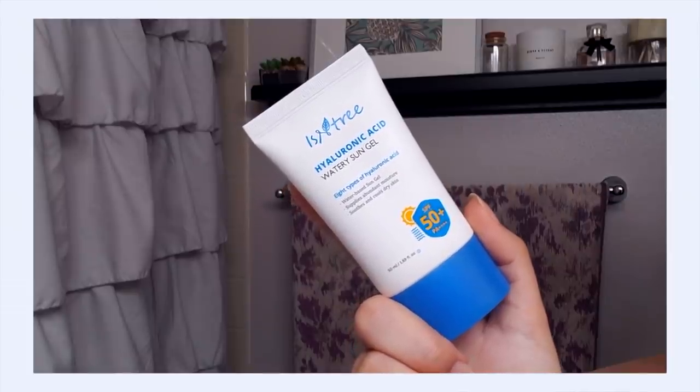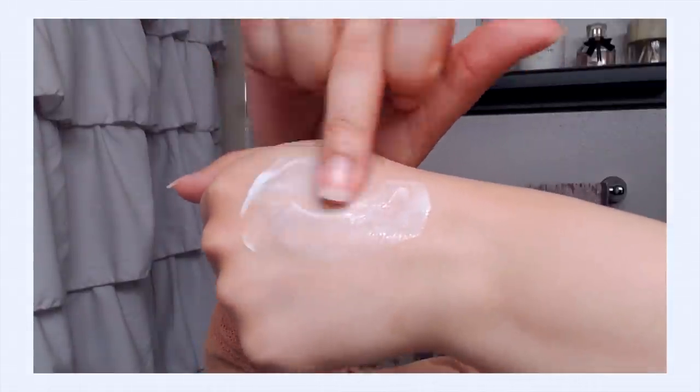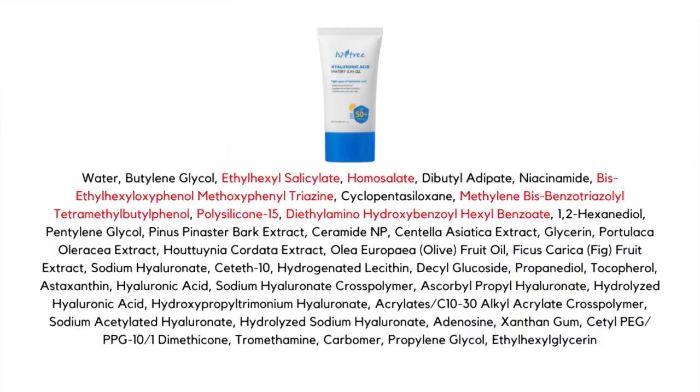Finally, but really crucially — sunscreen. Today I'm using the Isntree Hyaluronic Acid Watery Sun Gel — a chemical sunscreen, SPF 50 PA++++. Sunscreen is really a personal journey to find the one that works for you. This one feels really nice and breathable on my skin, it's not super thick, works nicely with makeup, and doesn't leave any white cast, which I really like. And that's it — we're all done. I hope you guys enjoyed that look at my tretinoin journey so far at one year, and also the routines, because figuring out the right mix of products to keep your skin healthy, strong, and happy is a really crucial part of your tretinoin journey.